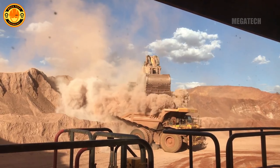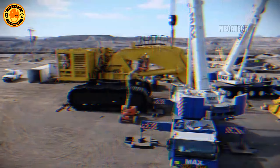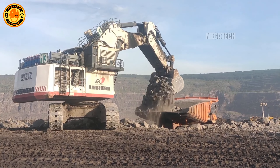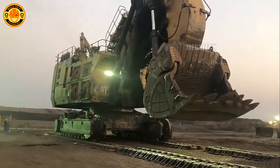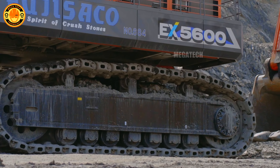Welcome to the world of giant excavators. Did you know that these machines can move tons of earth in the blink of an eye thanks to advanced automation technology? Today we will explore the top 10 largest excavators in the world. These machines can move the weight of 30 large trucks in a single scoop and can even be operated remotely from thousands of kilometers away.